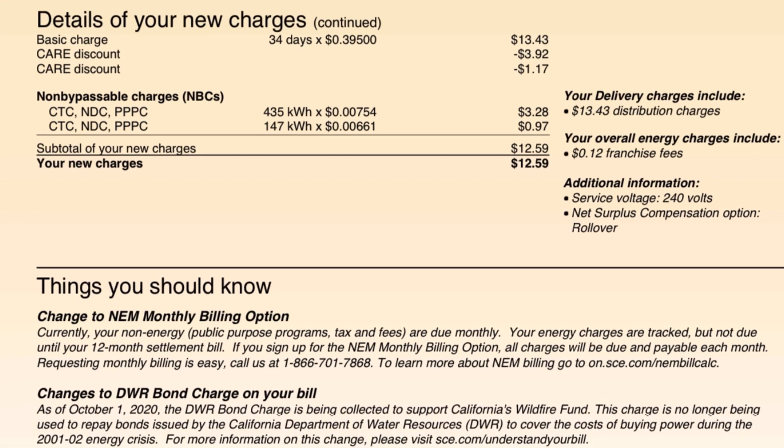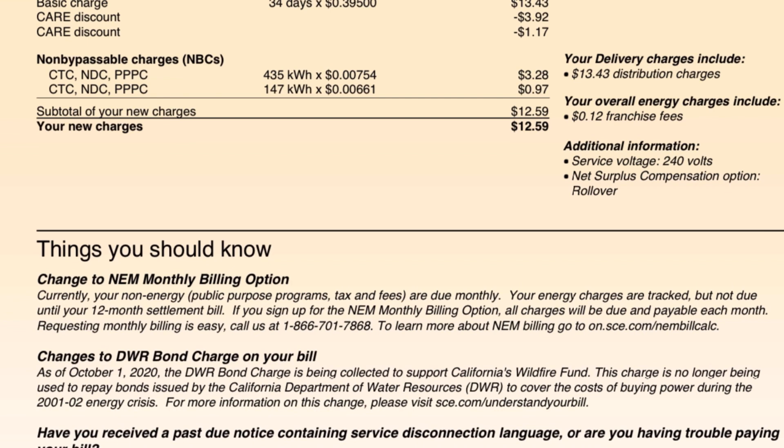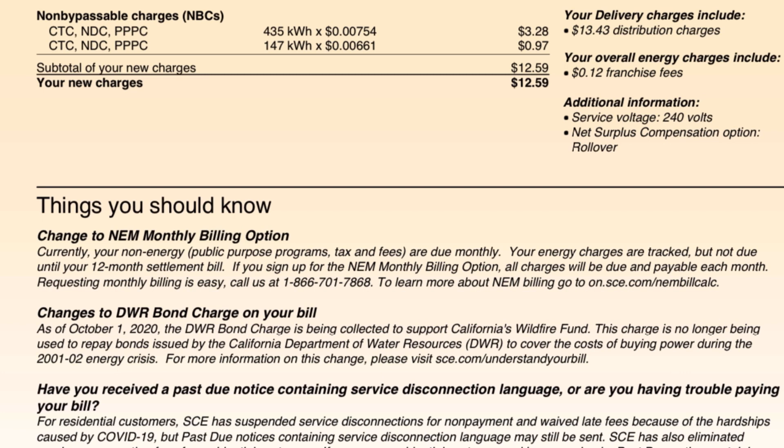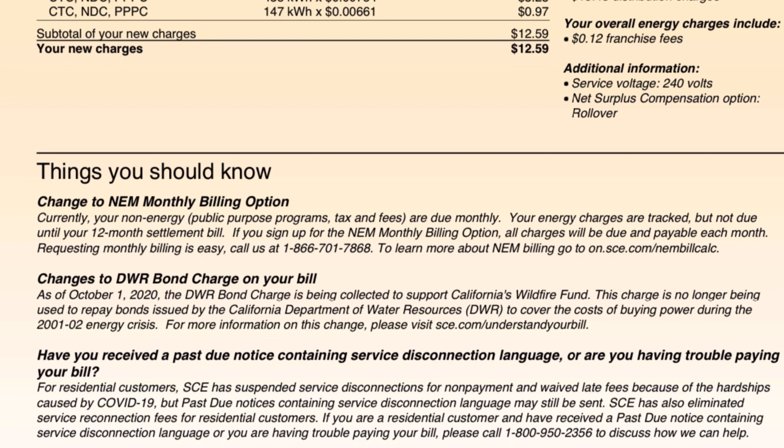On the right here, you can see your delivery charges include distribution charges. Overall energies include a $12 franchise fee. Additional information: service voltage 240 volts — I do have that. Net surplus compensation option: rollover. I did call them and have that turned into a check because I do not want the credits to roll over at the end of the year — I want a check for those. So I'll be checking this to make sure it gets changed on my next bill. As long as it's changed by the end of the year, that'll be fine.